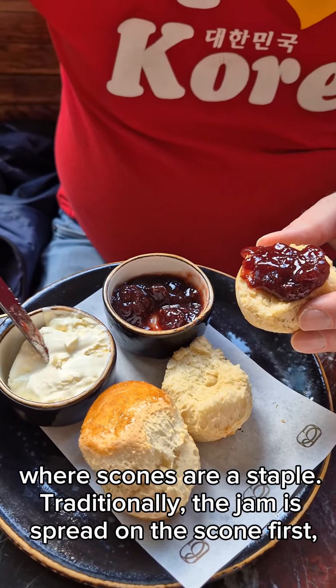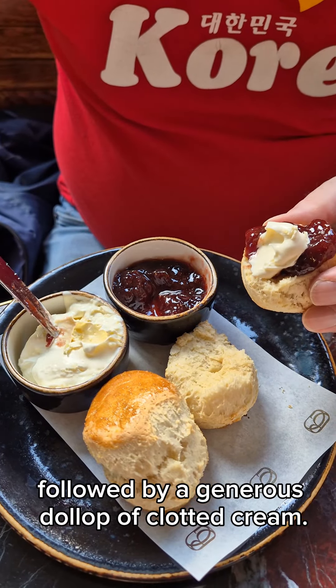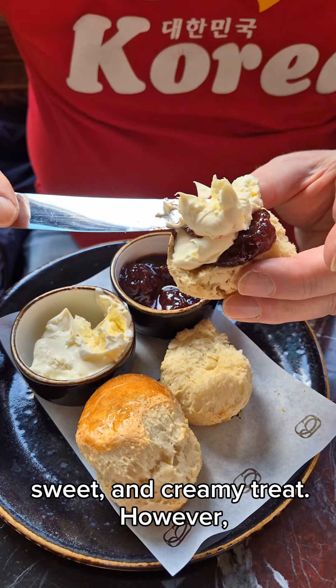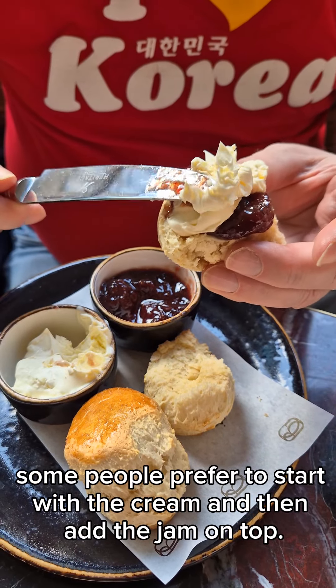Traditionally, the jam is spread on the scone first, followed by a generous dollop of clotted cream. The cream is then spread on top of the jam, creating a delicious, sweet, and creamy treat. However, some people prefer to start with the cream, and then the jam on top.